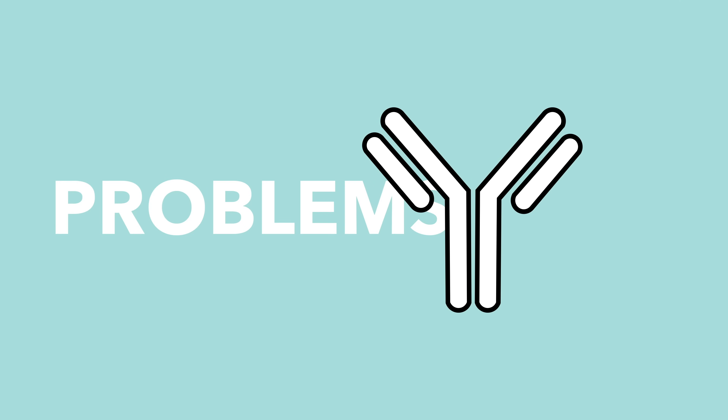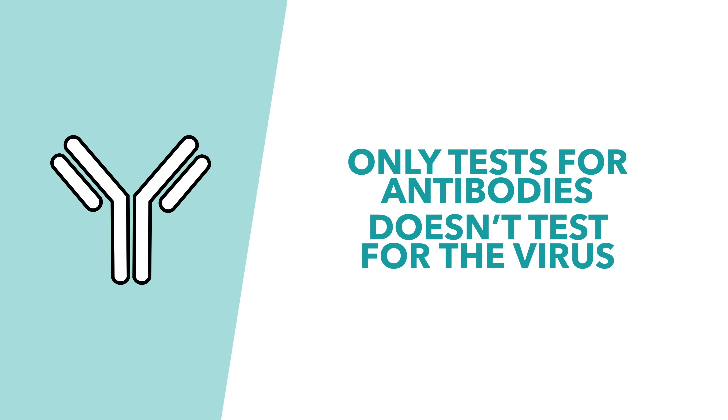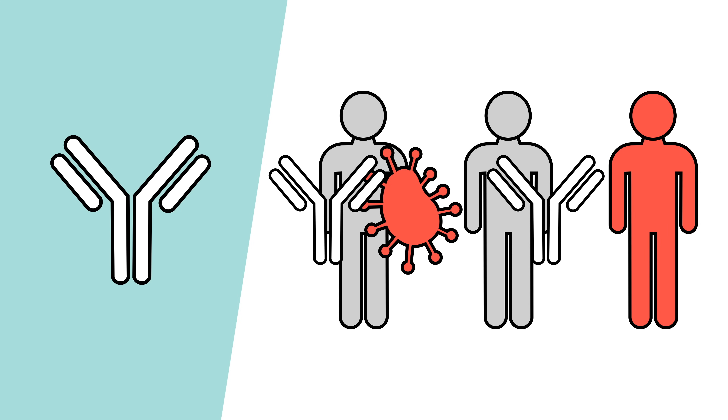However, by solving this problem, the test kind of creates another — two in fact. Firstly, because the test is only looking for antibodies and not the virus itself, it won't pick up the infection until the antibodies are being produced. That means in the first couple of weeks of infection the test will show negative results, as the antibody response has not yet begun. And none of these tests can detect the virus in that initial period when the patient is most infectious.